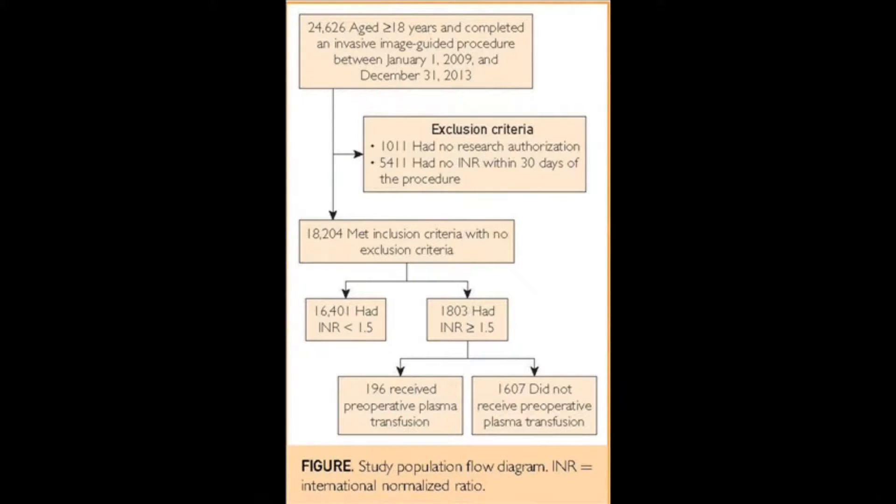Of those, 18,000 had an INR value available, and you can follow this in Figure 1 of the manuscript. Of those 18,000, approximately 10% had abnormal INR values before the procedure, and of those, approximately 10% were transfused with plasma prophylactically to prevent a bleeding complication.